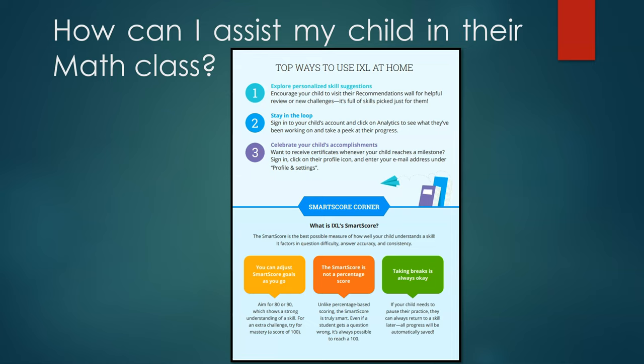The IXL SMART score is the best possible measure of how well your child understands a skill. It factors in question difficulty, answer accuracy, and consistency. IXL recommends students aim for an 80 SMART score or higher. However, your child's teacher will set their goal.